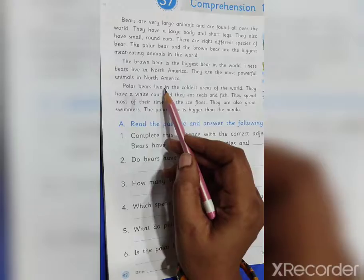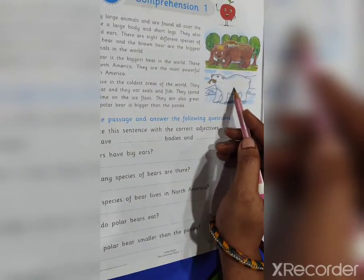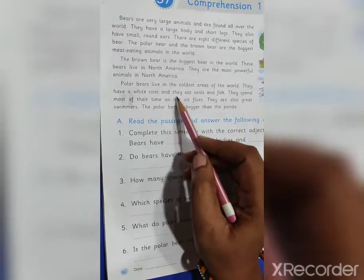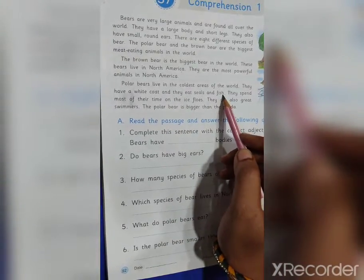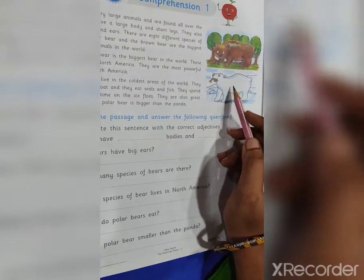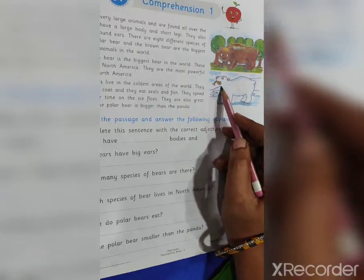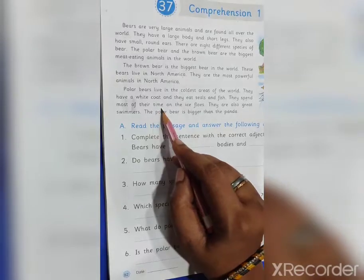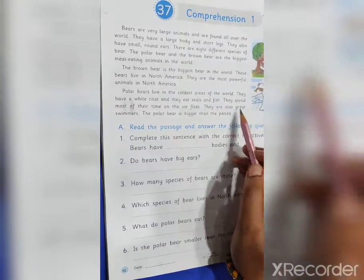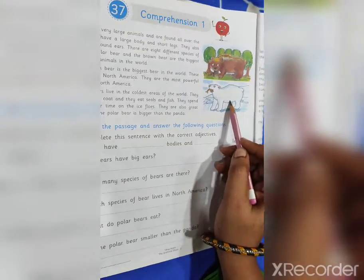Polar bears live in the coldest areas of the world. Look here students — this is a polar bear. They have a white coat and they eat seals and fish. That's why we call it a white coat. They spend most of their time on the ice floors. They are also great swimmers. The polar bear is bigger than the panda.